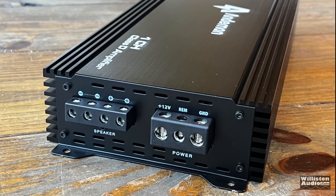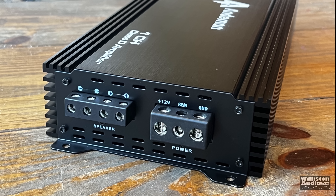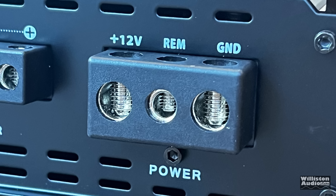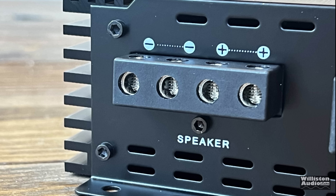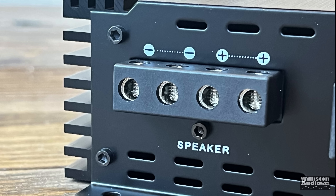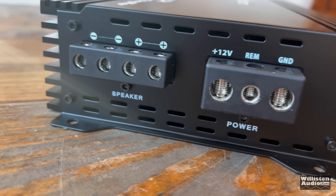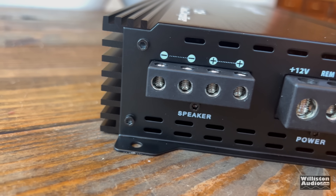On the opposite end, we have 4-gauge terminals for the 12-volt and the ground. We also have a remote terminal for turning on the amplifier. There are dual outputs — this is a monoblock amp, but it has two outputs for dual voice coil subwoofers or multiple subwoofers. It's always helpful to have multiple outputs, and they're approximately 8-gauge.